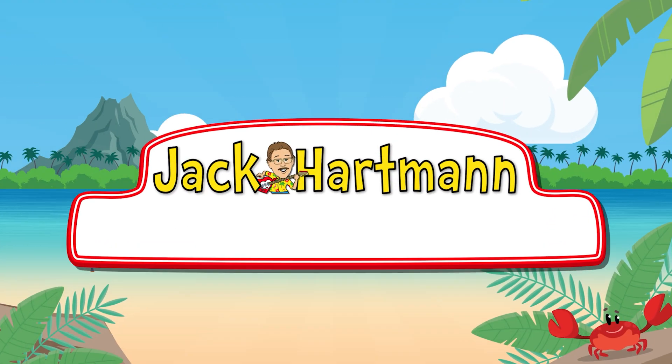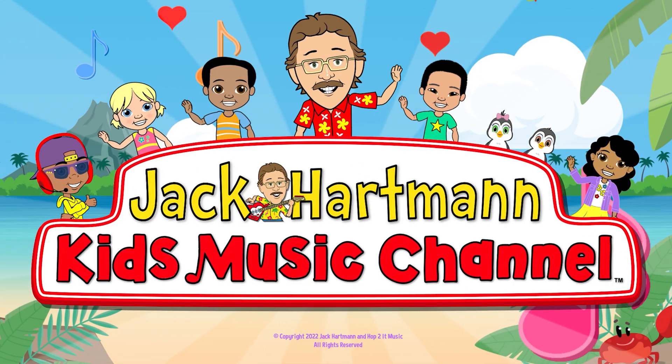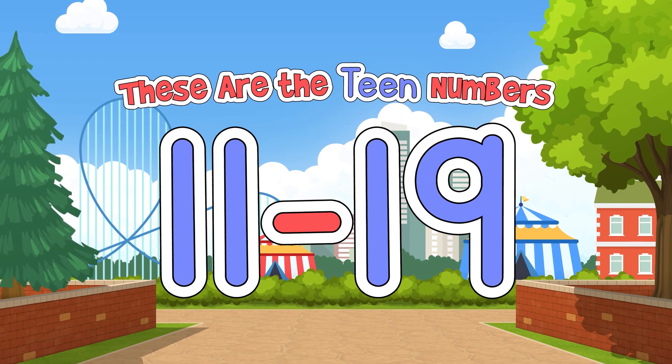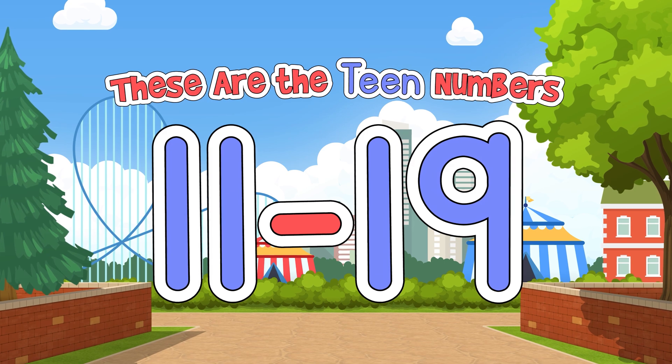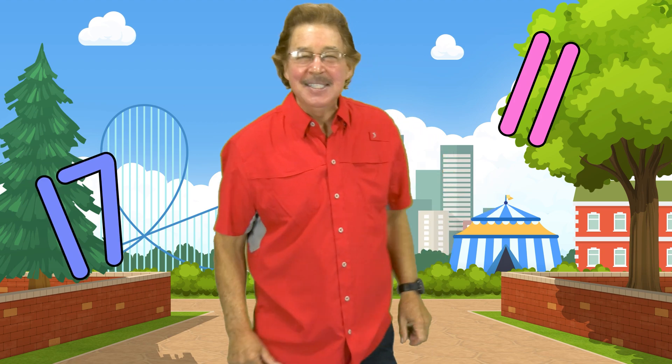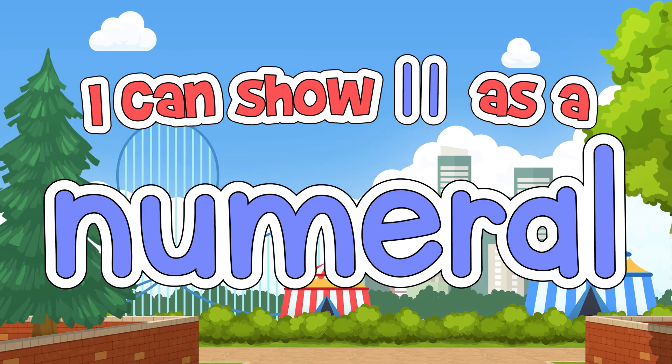Jack Hartman Kids Music Channel. These are the teen numbers, I can show them in many ways. These are the teen numbers, look and listen and learn today. Let's go from 11 to 19.